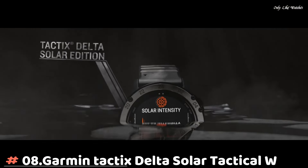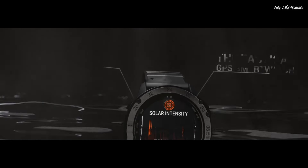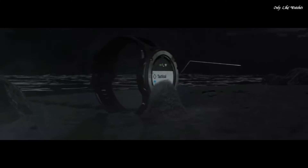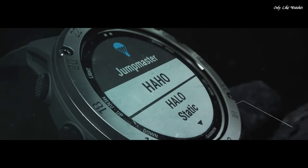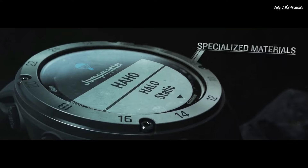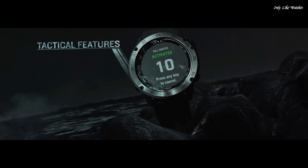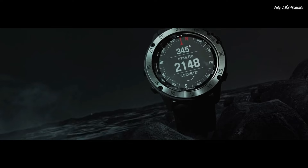Number 8: Garmin Tactix Delta Solar Tactical Watch. The solar charging lens uses sunlight to extend battery life, and custom power manager modes achieve weeks-long battery life. Control method: touch. Special feature: wireless, water resistant. Battery performance: up to 21 days in smartwatch mode, or 24 days when solar charging; up to 15 hours in GPS mode, or 16 hours when solar charging.